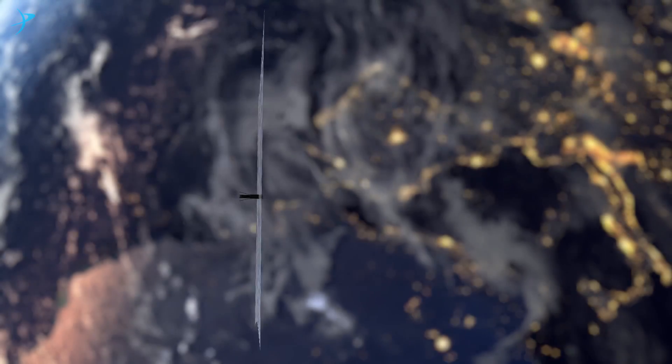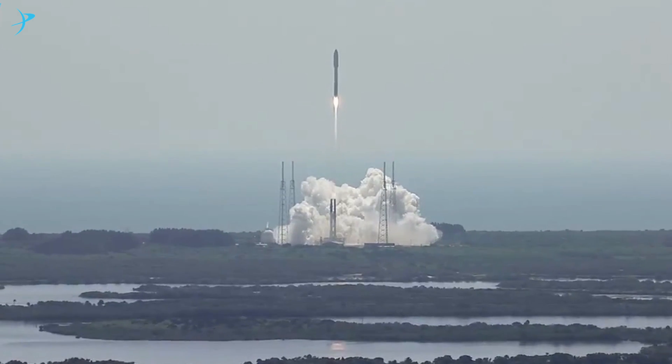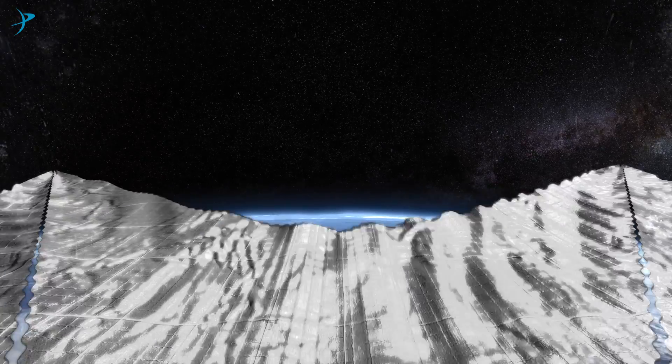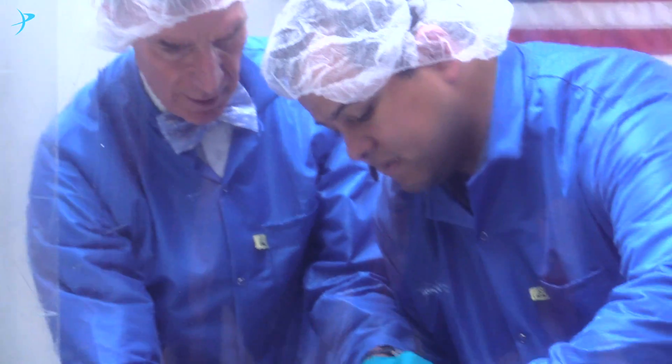The sails are then pushed by sunlight and can be used to change the spacecraft's orbit. In 2015, we launched LightSail 1, our test spacecraft. The goal of the test flight was to deploy our sails and help us identify spacecraft issues so they could be corrected before undertaking the primary mission, LightSail 2.